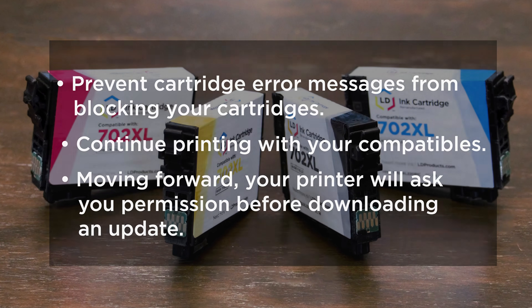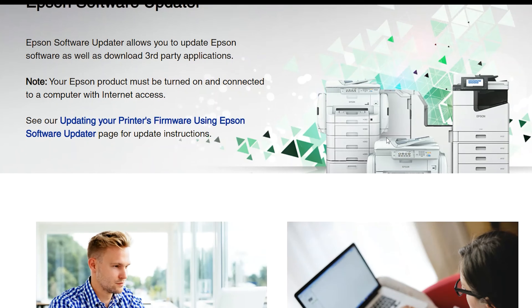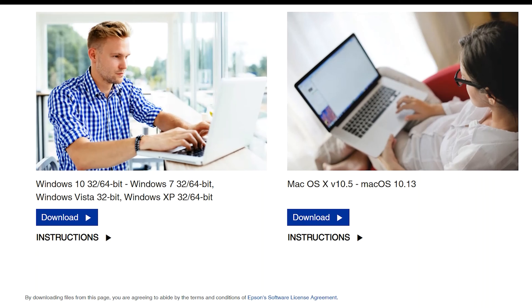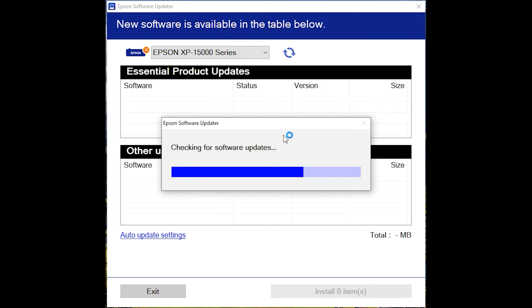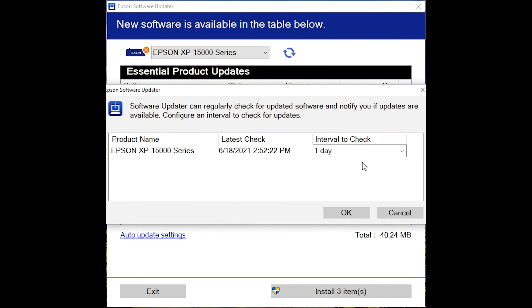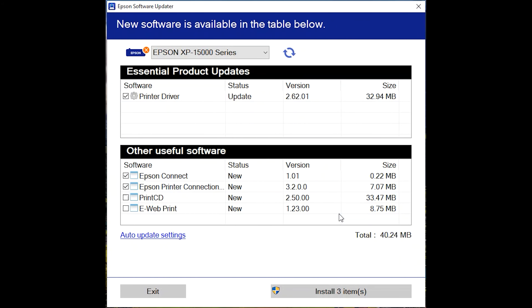To turn off the auto-updates, you'll need to install the Epson software updater on your computer. If you do not already have this installed, you can download it from the Epson website — we have a link for that in the description. Then select your printer model from the drop-down menu, and then select auto-update settings. Select "never" under the interval to check menu, then select OK to save and exit.